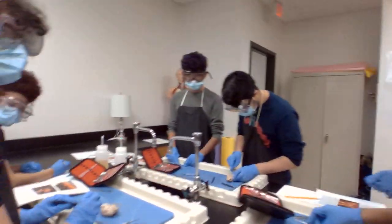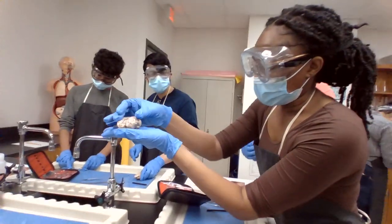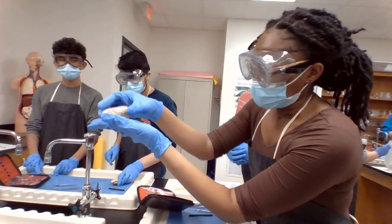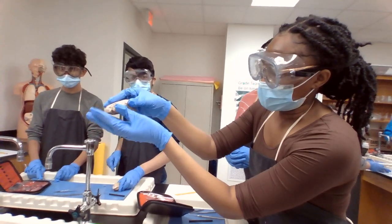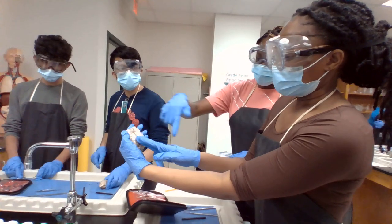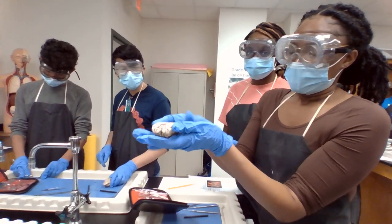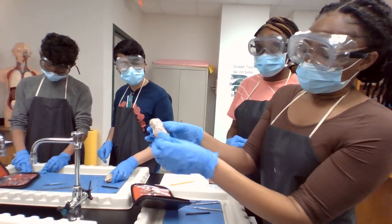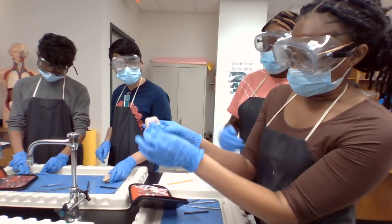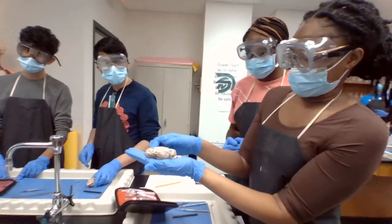So guys, what part of the sheep brain is similar to the human brain? The sheep brain has a dorsal, a ventral, an anterior, and a posterior. They have a medial — that's the middle of the brain. They have a lateral, and then a sagittal cut. That just means a... Wow, that was really great.